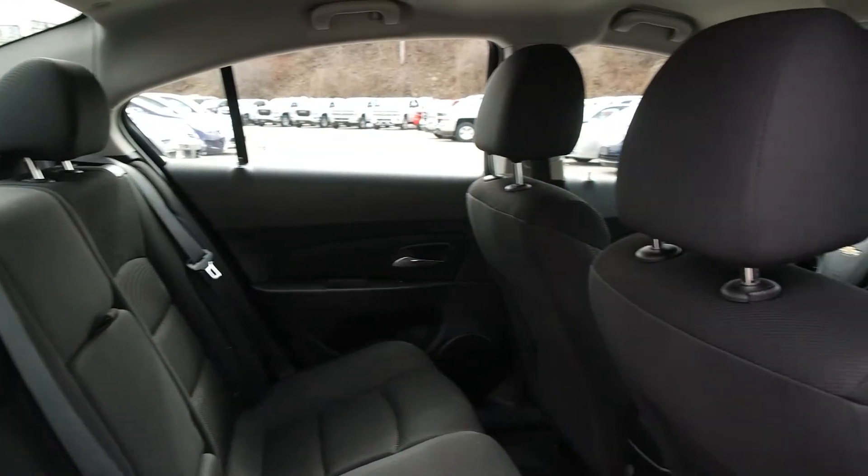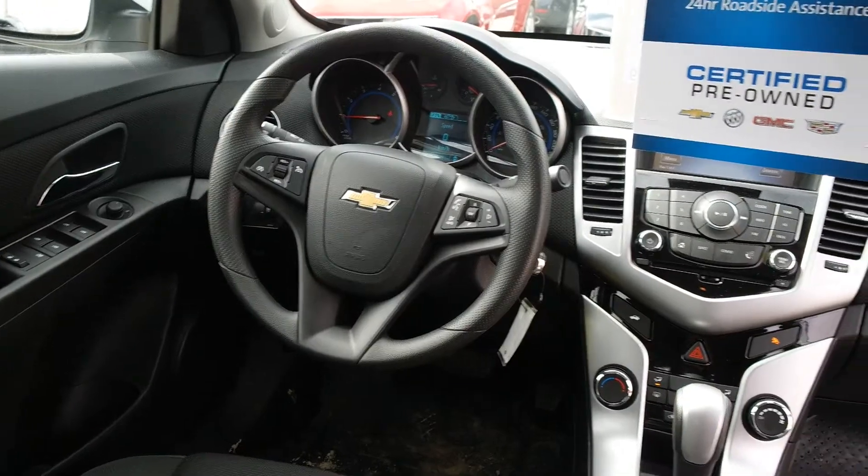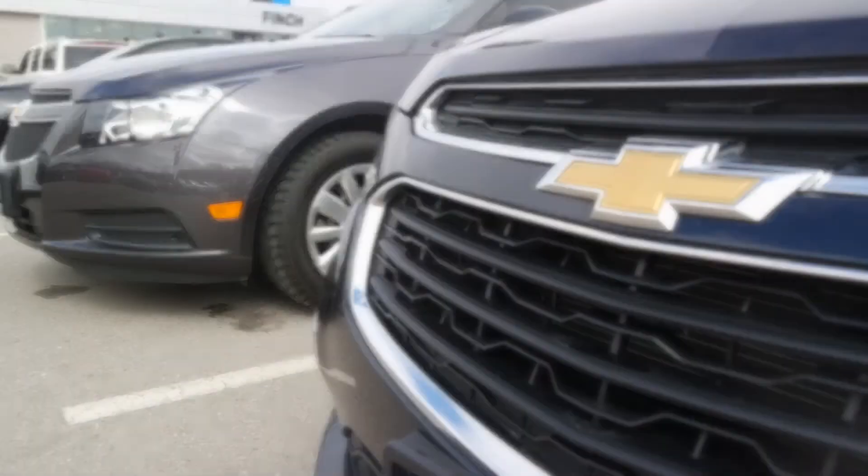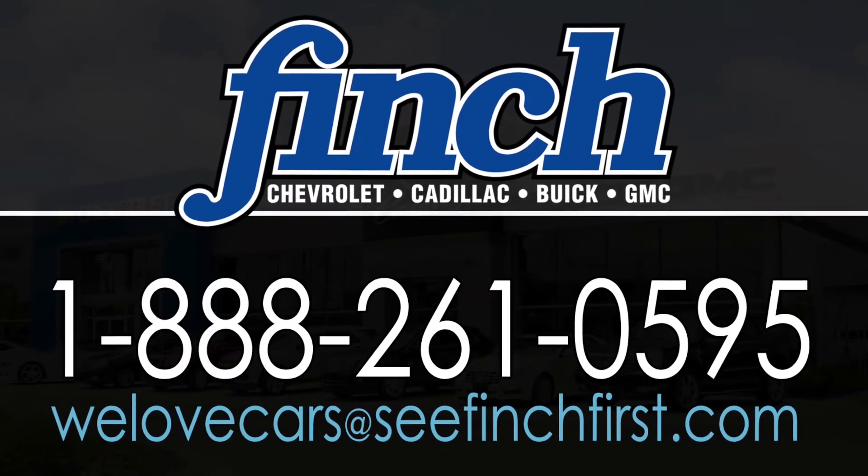Come in and visit us here at Finch Chevrolet. We know we will be able to find the vehicle to suit your every need. See Finch first — we promise you won't be disappointed.